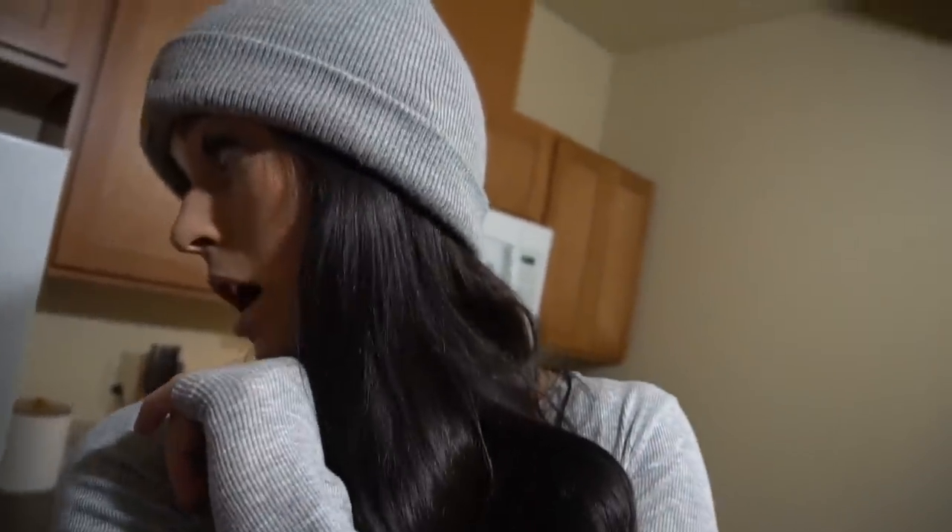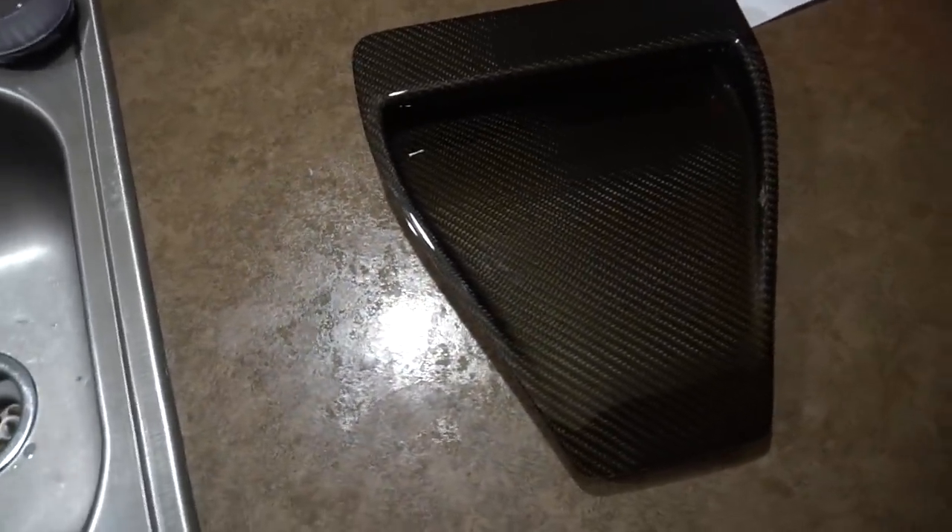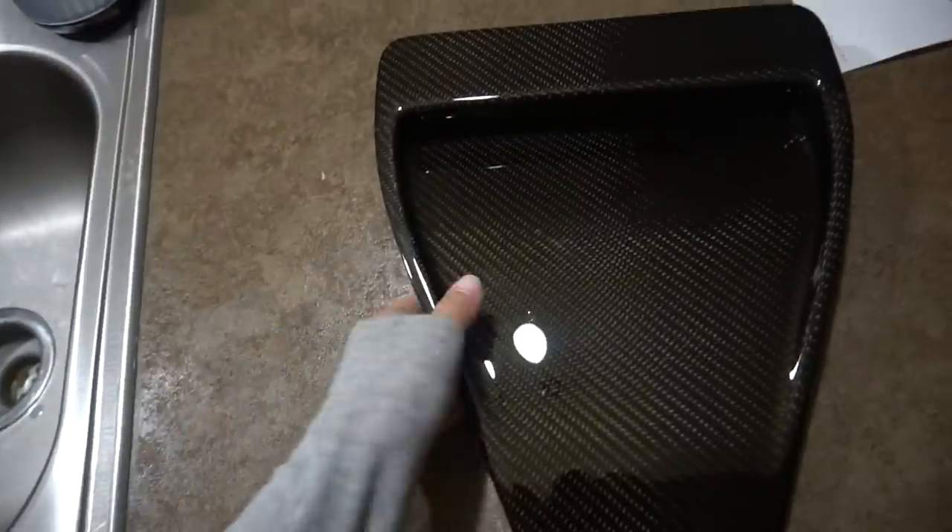We just got back home to the apartment and the hood scoop turned out really, really good — better than I was expecting, because in some parts of the hood scoop it was down to the actual fiber itself. This is what it looks like, guys. So nice, so freaking nice. I love it. My dad said it was just taken out of the oven like an hour ago, so I'm going to let it sit inside overnight and cure completely. Then tomorrow we're going to put it on the car. I'm excited for that.